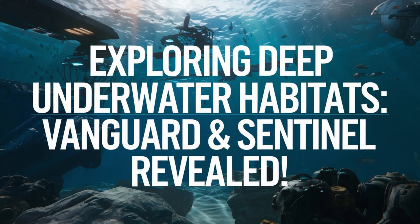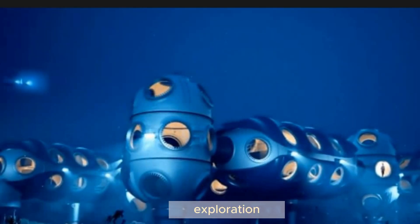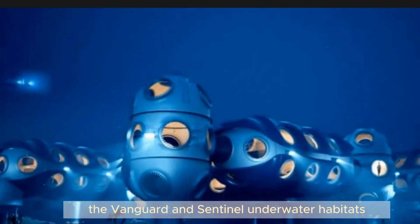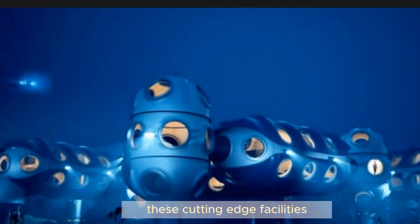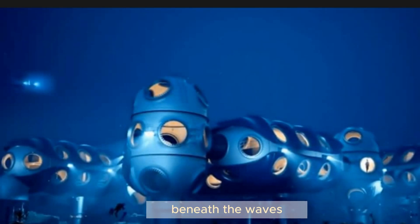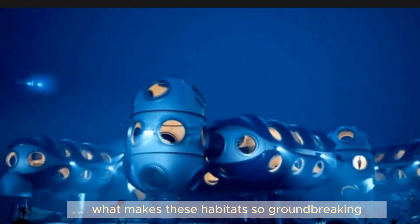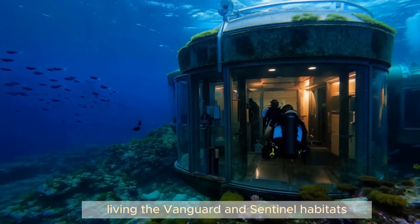Welcome back to the channel. Today, we're diving into an exciting development in deep sea exploration: the Vanguard and Sentinel underwater habitats. These cutting-edge facilities are pushing the boundaries of human habitation beneath the waves. Let's explore what makes these habitats so groundbreaking and how they're changing our understanding of deep sea living.